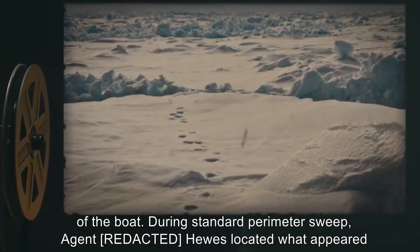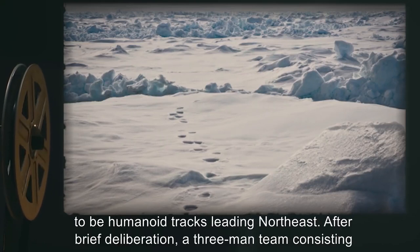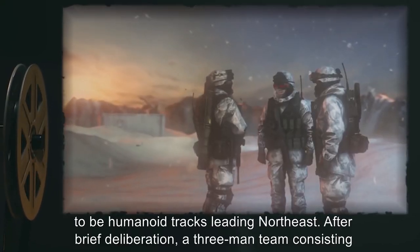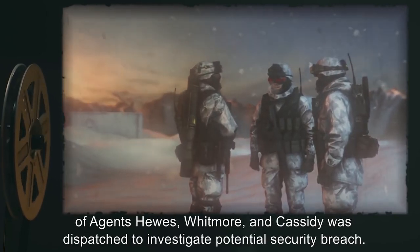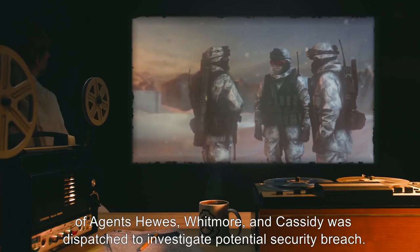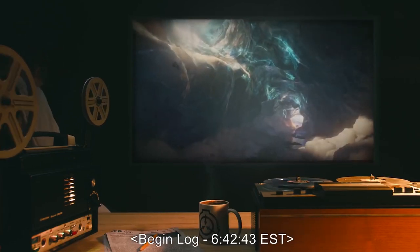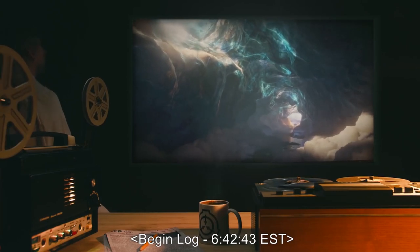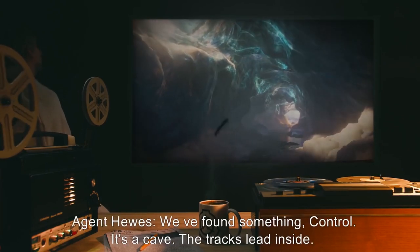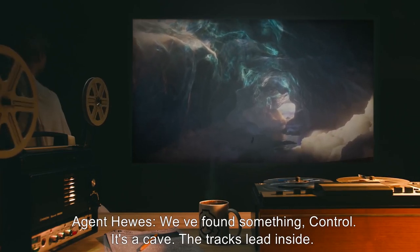During Standard Perimeter Sweep, Agent Hughes located what appeared to be humanoid tracks leading northeast. After brief deliberation, a three-man team consisting of Agents Hughes, Whitmore, and Cassidy was dispatched to investigate a potential security breach. Begin Log 642-43 EST. Agent [redacted]: We've found something, Control. It's a cave. The tracks lead inside. Control: Copy, Hughes. What do you see? Hughes: Looks like a crack in the ice. It's maybe a meter tall. The opening's not very wide.